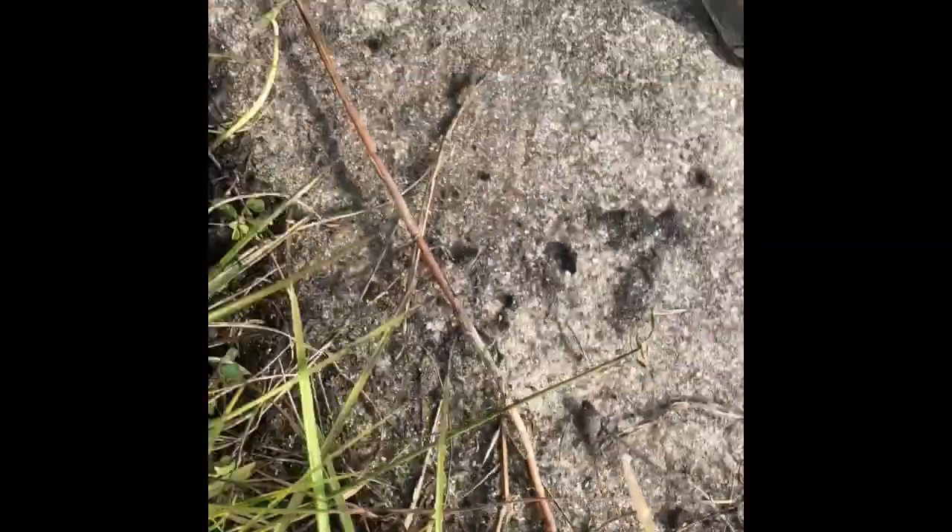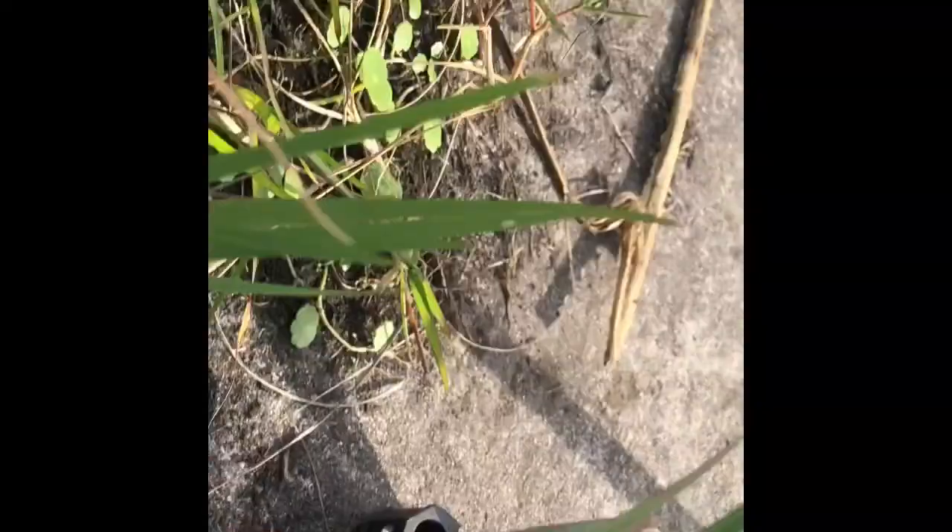Check out this little black frog. Oh, jeez. You've never seen anything jump like that. Oh my god.